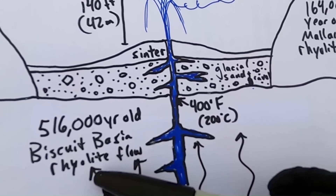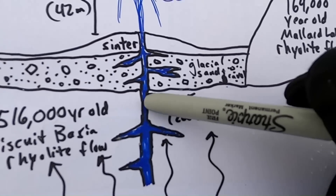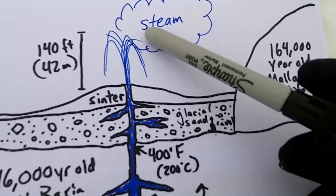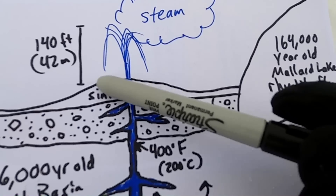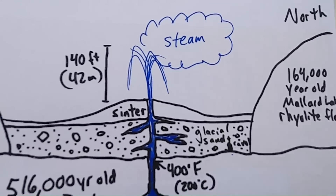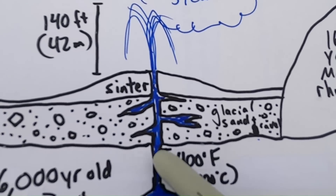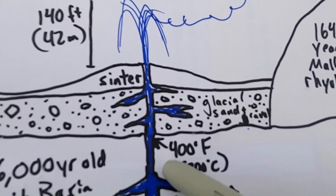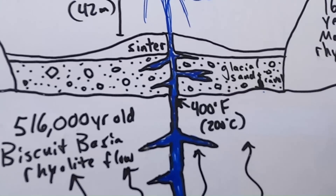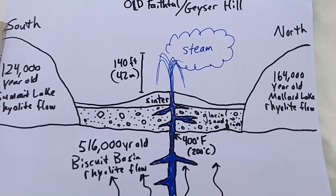At depth, we have an older rhyolite flow — the Biscuit Basin flow, a little over 500,000 years old, another rhyolite flow that's filled in the caldera. The plumbing system for Old Faithful reaches about 140 feet in height on average. As water blows off into steam and falls back to the ground, it deposits a silica-rich material called sinter, also known as geyserite or silicious sinter. The water can reach well over 400 degrees Fahrenheit — 200 degrees Celsius — because pressure keeps it from boiling until very high temperatures. Ultimately it erupts, then recharges as water infiltrates back into the plumbing system.